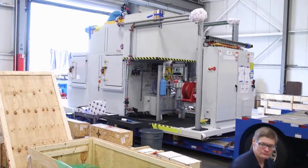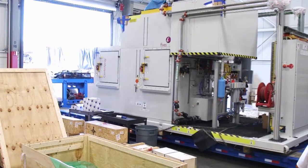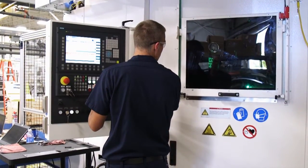Seeing a big project come together after three or four months of working on it is really cool — being able to flip the switch and run the thing. But personally, I really enjoy troubleshooting. If we get a problem with the machine, that's when I actually get to work.